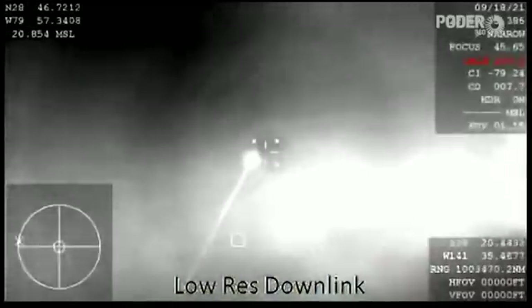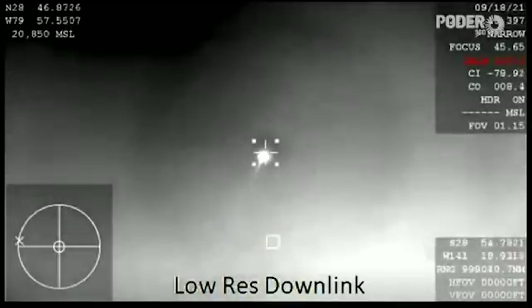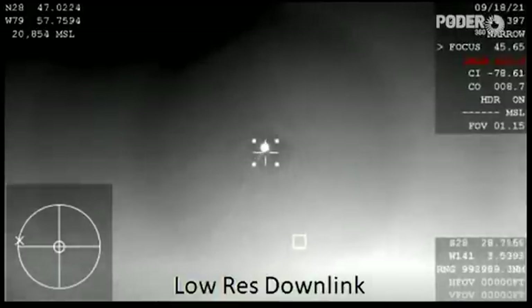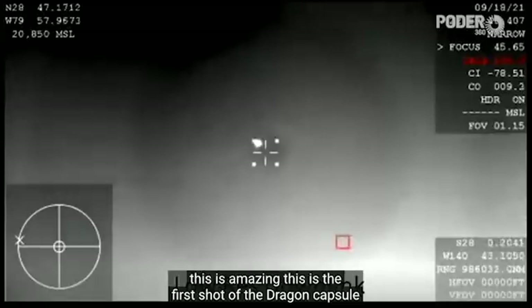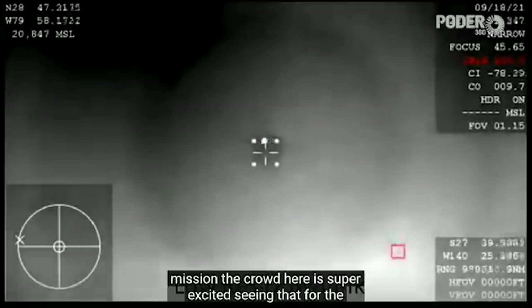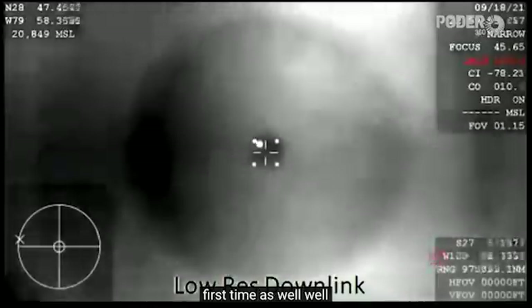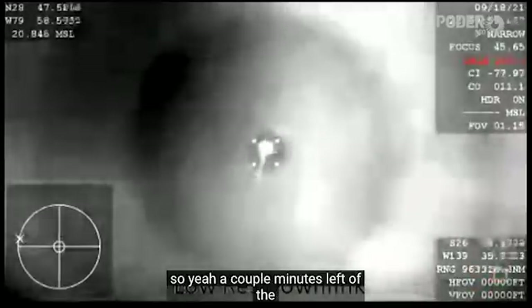What you are seeing is a view from our thermal camera, seeing Dragon coming back down to Earth right there. This is amazing — the first shot of the Dragon capsule coming back as part of the Inspiration 4 mission. The crowd here is super excited seeing that for the first time. A couple minutes left of the blackout period and we should be getting comms reestablished with the crew here shortly.